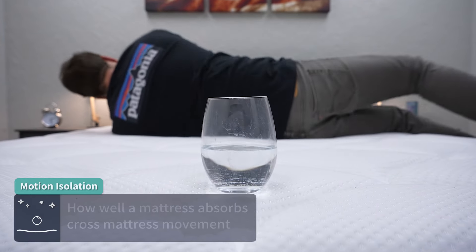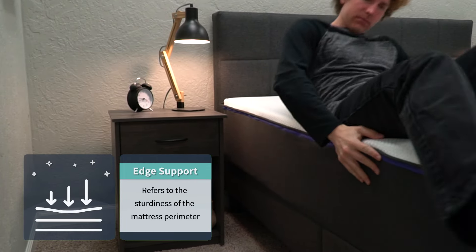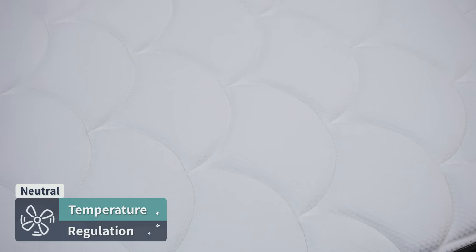Because of that memory foam feel, both beds perform really well in terms of motion isolation — deadening cross-mattress movement. Edge support should be just fine on either one, with plenty of support along the perimeter. Temperature regulation is pretty much neutral across the board. Now let's get into pricing.